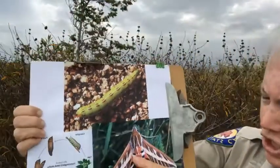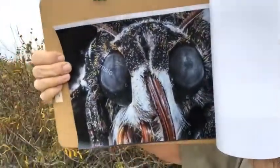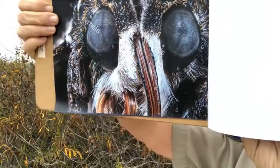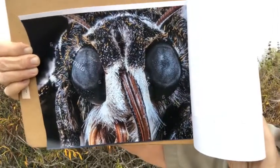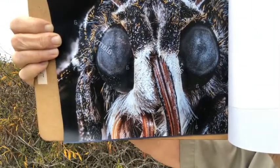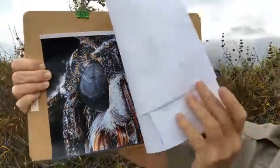Let me show you the up-close picture now. Look at that — they have huge eyes, and that curled thing is called a proboscis, and the proboscis is their tongue. They have the longest tongue of any moth or butterfly.